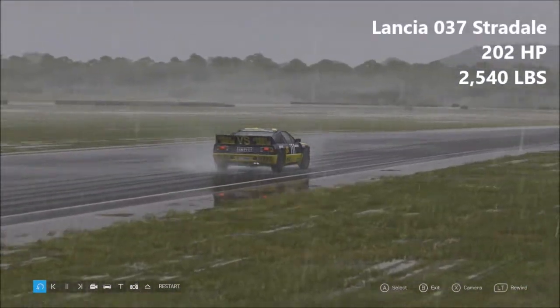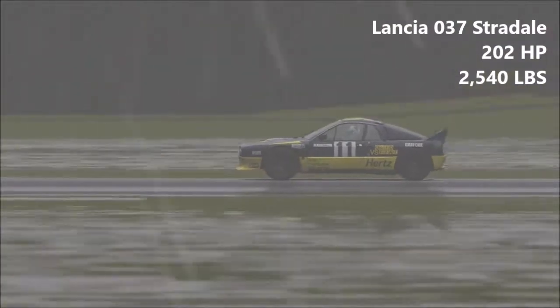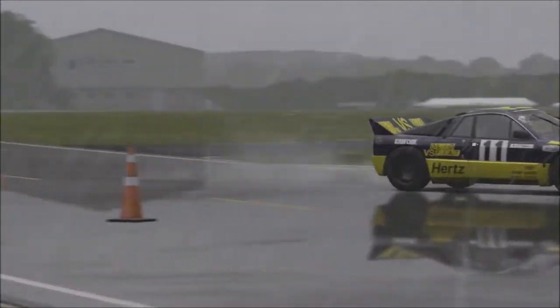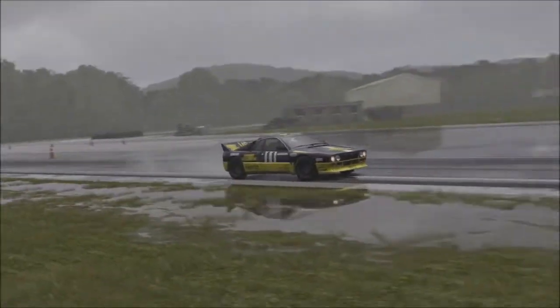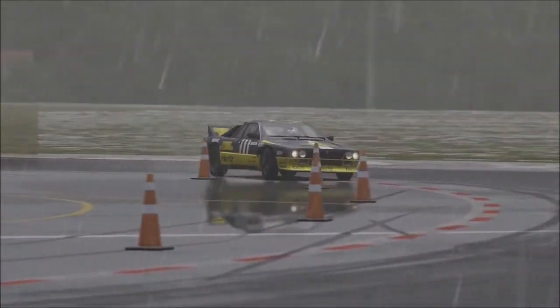Next up, Lancia 037 Stradale — 202 horsepower, 2,540 pounds of weight. Very similar stats to the 205, a little bit more power and a little bit more weight. The 037 Stradale is lacking four-wheel drive — this is actually a rear-wheel drive car. The only Group B rally car to ever challenge the Audi Quattro with rear-wheel drive. So that's a little thing for you.